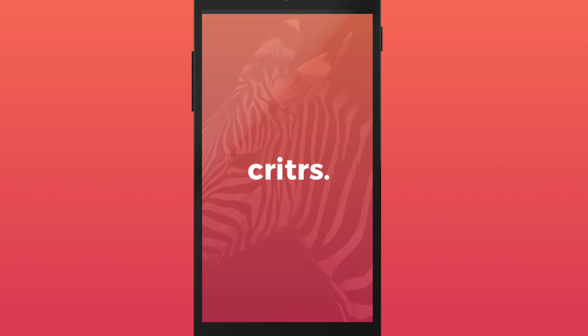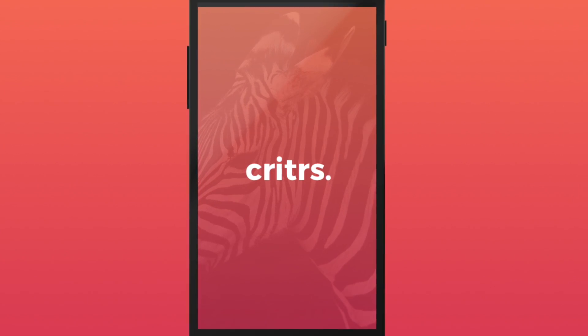Introducing Critters. Learn all about wildlife and landmarks around you by playing this stunning augmented reality mobile game.